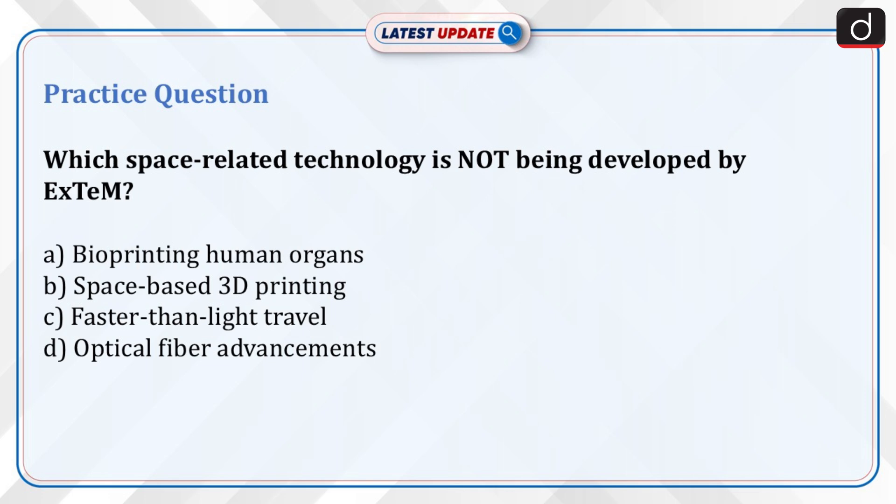Now is the time for a practice question. Which space-related technology is NOT being developed by XTEM? Option A: Bioprinting human organs. Option B: Space-based 3D printing. Option C: Faster-than-light travel. Option D: Optical fiber advancements. Send the answer for this question in the comment section.